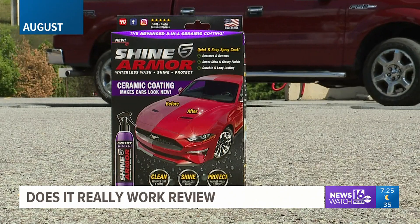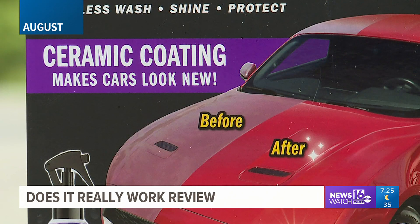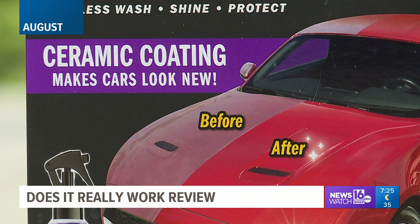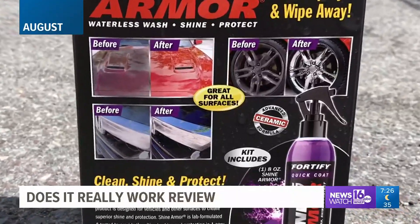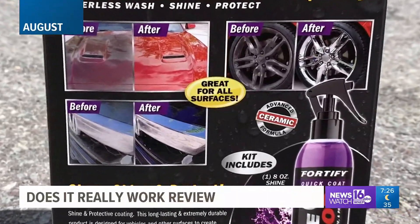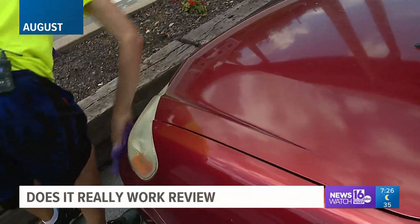In August, we were trying to bring back the shine on one of our older vehicles with Shine Armor. The maker claims it will make any vehicle look new again. This special formula fills up those tiny microscopic cracks and crevices and leaves a smooth protective coating. Not really — our paint job was still dull after our test.